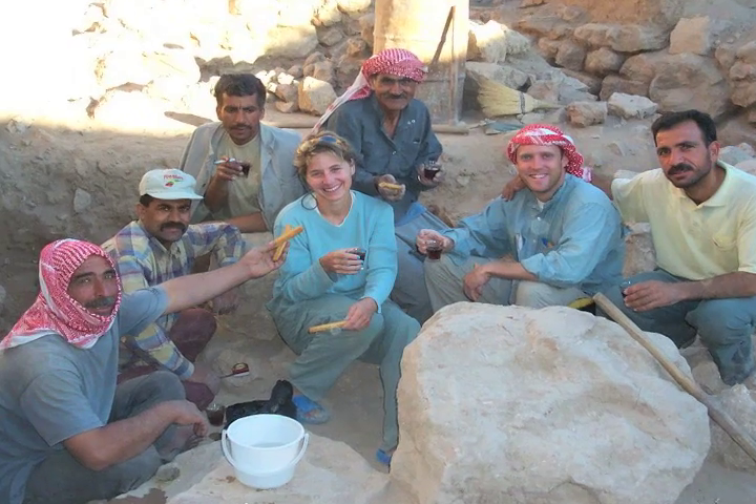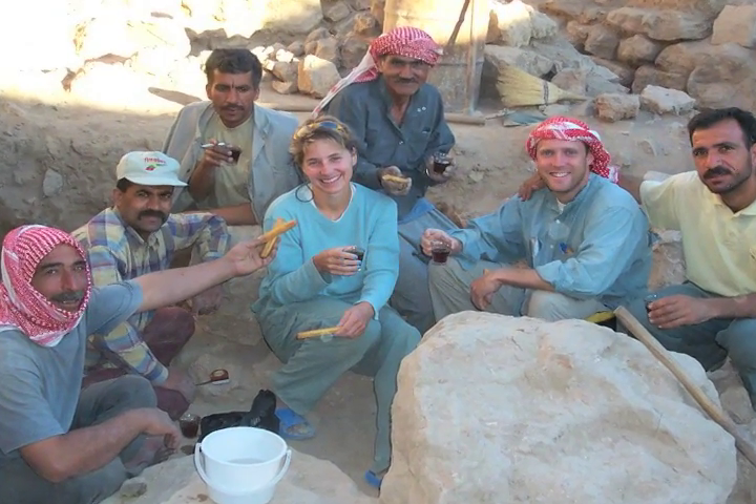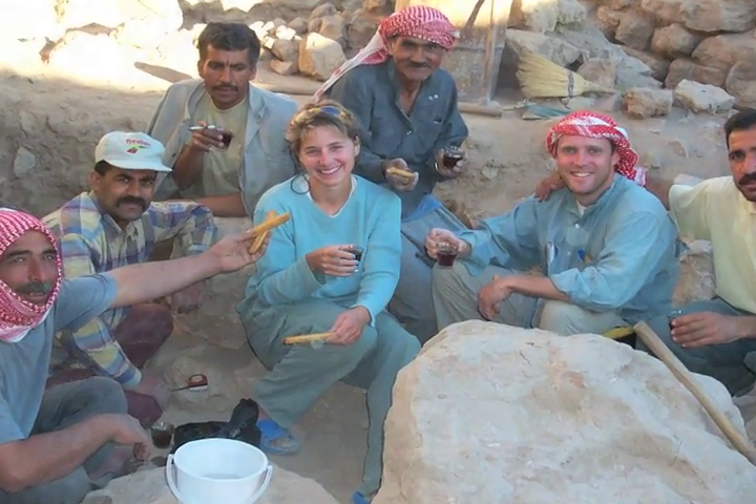I recall hearing people exclaiming nearby. We have these large, what we call, bulks separating the excavation trenches — maybe two or three meters wide and four or five meters tall. So your friend could be ten feet away, but there's this massive earthen bulk in between you. I heard Alice sort of talking excitedly and her workmen from the village jabbering away in Arabic really excitedly. So I stopped and went over and took a look.